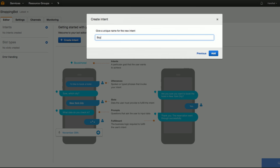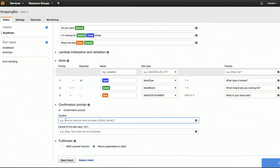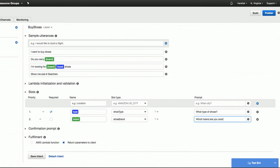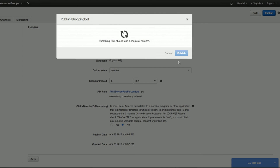With Amazon Lex, you can build conversational interfaces, often called chatbots, into any application, cost-effectively and at scale. Simply provide a few example phrases and Lex builds a natural language model that understands all related phrases. You can log in and build your first chatbot today in just minutes with no upfront costs.